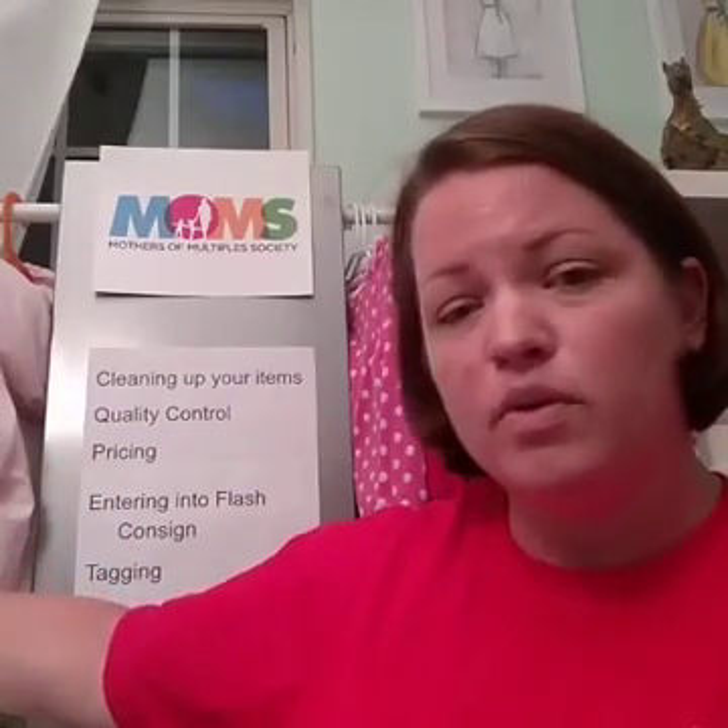Mr. Clean Magic Eraser is great for all of your toys and also great for shoes. Sometimes it's better to use it without wetting it, and sometimes you can wet it — so just try it both ways. Another thing, especially if you have pets: make sure all clothes, toys, and baby gear are pet hair-free, because that does count as dirty. We want to make sure that is not on our clothes and items for sale.